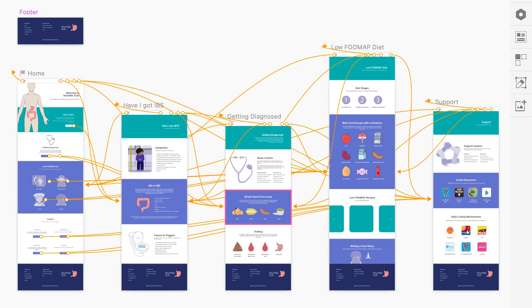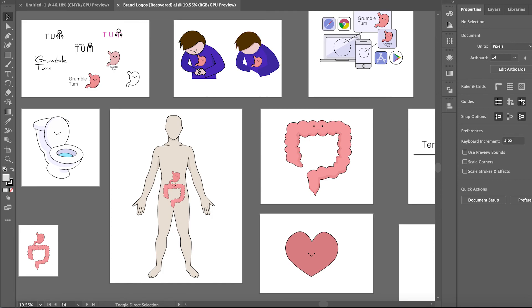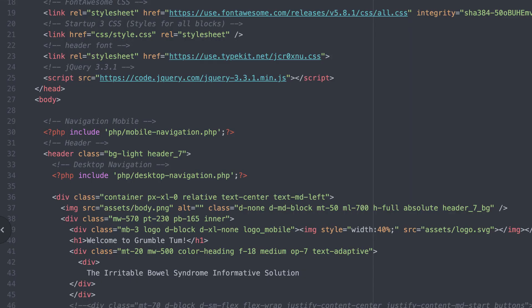Having the mockups helped me stay on track when developing the site and significantly improved my workflow. As I had already planned the content and illustrated the website assets, developing the website was a streamlined process.